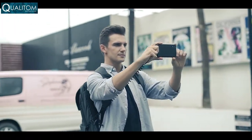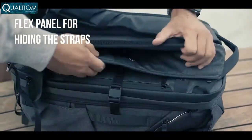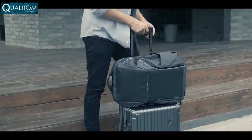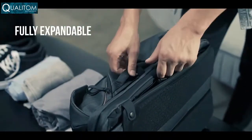Quickly transform your backpack into a traveler's bag by hiding the straps inside a back panel — now you have professional-looking luggage for all your travel needs. Dawn is fully expandable, allowing you to pack even more into your bag.